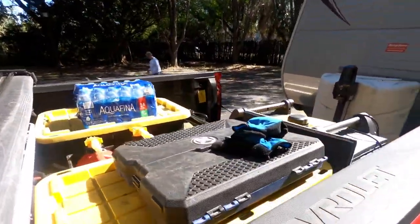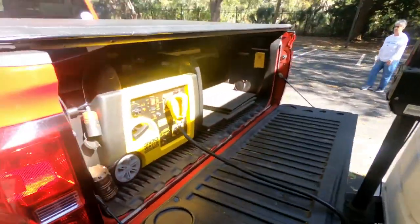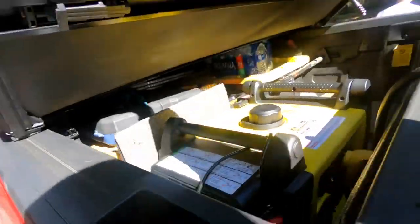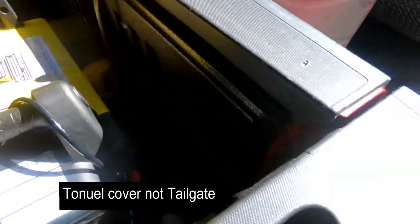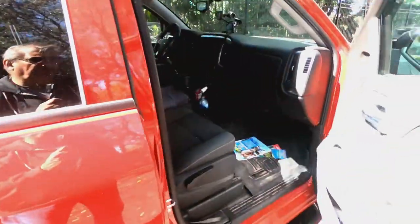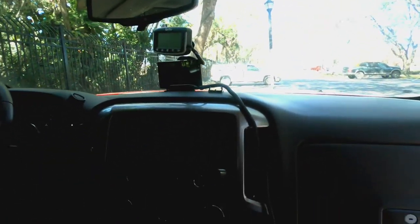One of the nice things about the generator is that I can close this up — it's sheltered from any rain. I can also pull this up and close the tailgate. If I need something in here, I can prop open the tailgate so it gets ventilation. CB antenna has been working pretty good, not that we've used it that much, but it's been a handy device to have and makes me feel a little bit more comfortable.